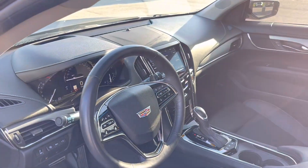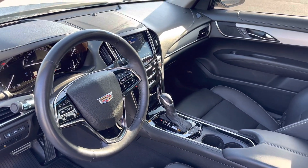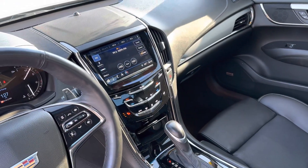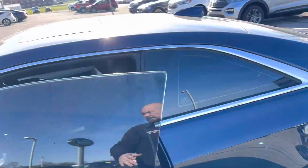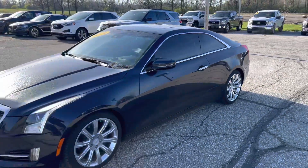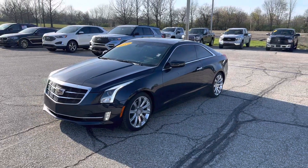We do have quite a bit of technology — adaptive cruise, blind spot monitoring, all the nice features, touchscreen radio. Overall, the vehicle's in excellent condition for a 2019. If you have any questions, let us know. You can reach me at 317-831-2750. Have a good day.